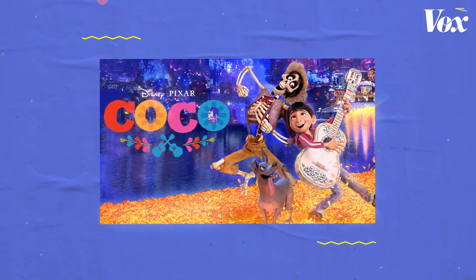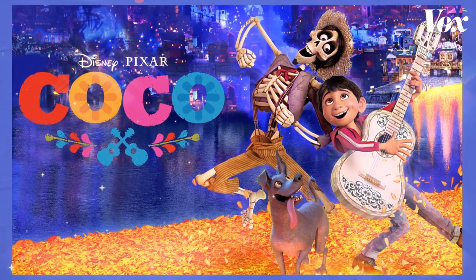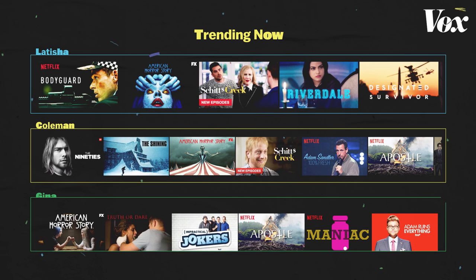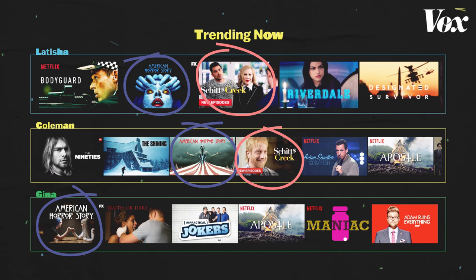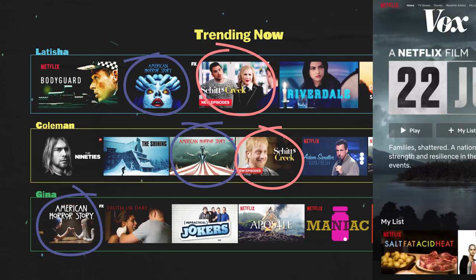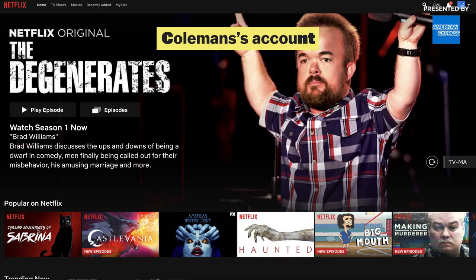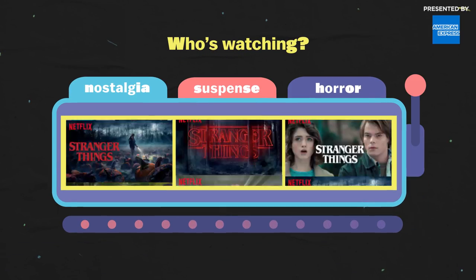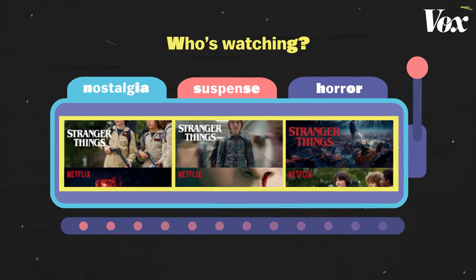Or just maybe a particular piece of cover art speaks to your spirit. But go on your friend's Netflix account — if they aren't still using your subscription — and you may find the cover art there doesn't interest you. In fact, what you see might be completely different. It's no accident. Netflix's thumbnails are all tailor-made. For you.